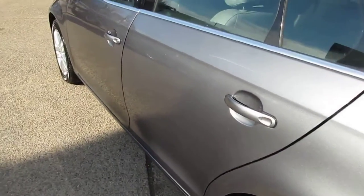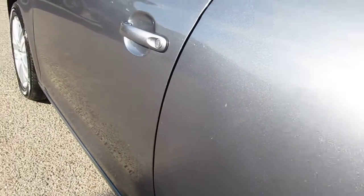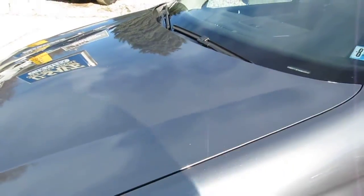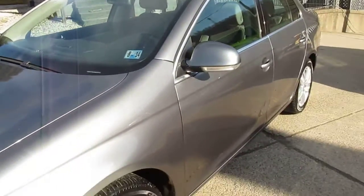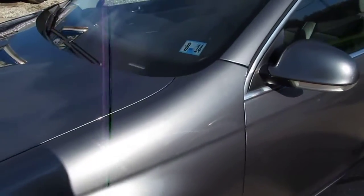Overall, a real clean car — no major dents or dings. A couple little scratches on the door on that side. Tires I would say are a little bit tighter on the back, probably around 50 to 60 percent.